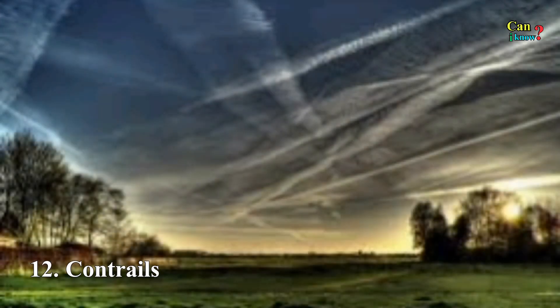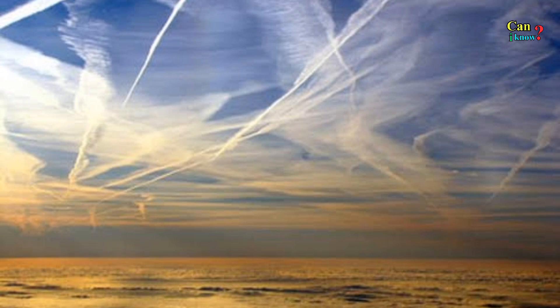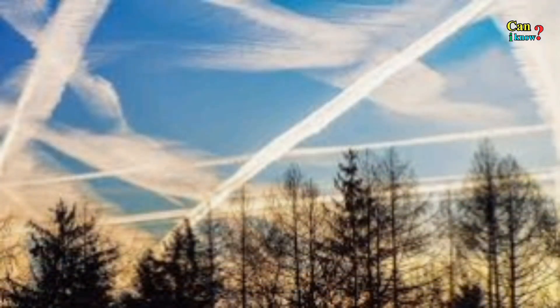Number 12: Contrails. Although they are not naturally occurring cloud formations, these vapor trails are technically a type of cirrus cloud known as cirrus aviaticus.